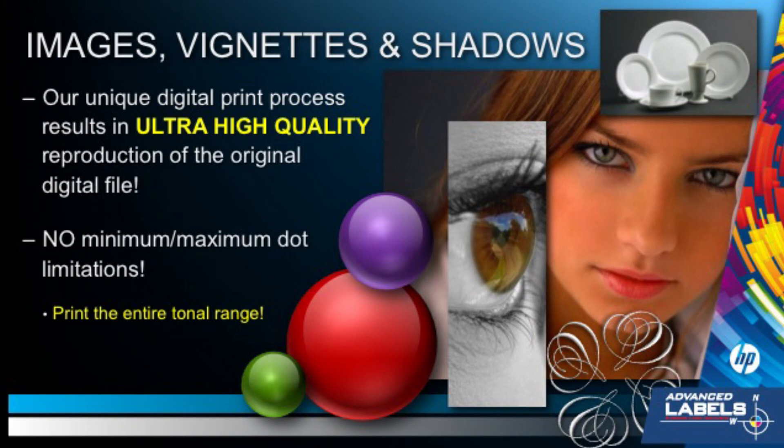Now that you have an understanding of HP digital quality, let's look at an example of how one company unleashes it to energize their brand.